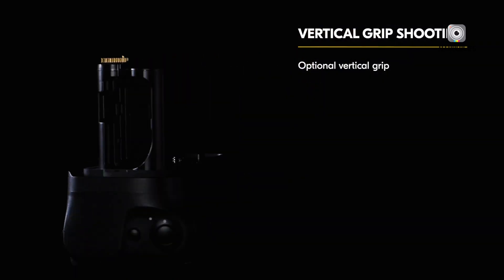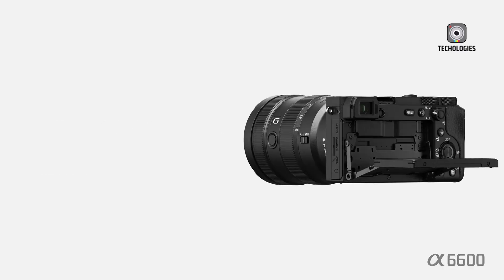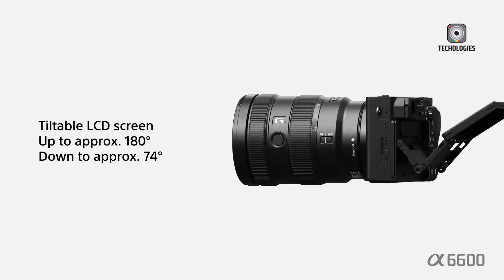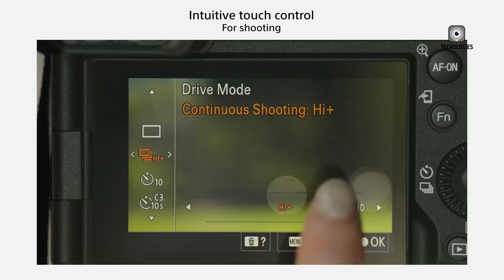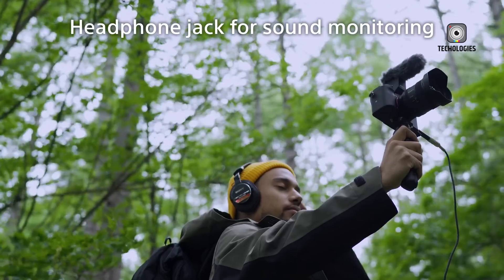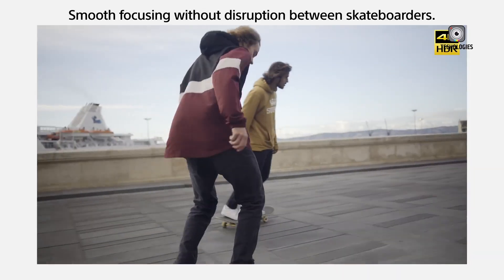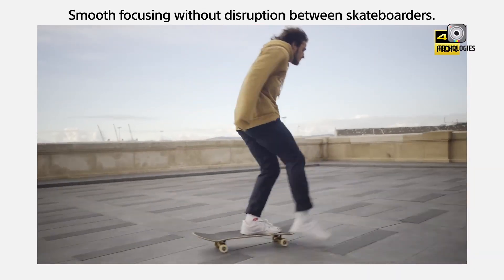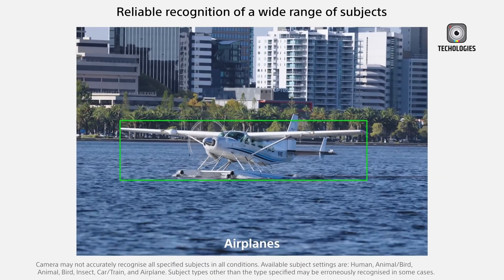The Sony A6900 is expected to feature a design similar to Sony's full-frame A7C, making it more compact and travel-friendly than traditional DSLR-style mirrorless cameras. This could be a significant advantage for vloggers and content creators who prefer lightweight and portable gear. One of the most exciting design rumors is the inclusion of a fully articulating screen, which would allow users to flip the screen to different angles, making it easier to frame shots when recording videos or taking selfies — an appealing feature for YouTubers and social media creators.